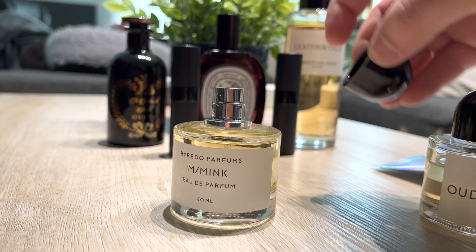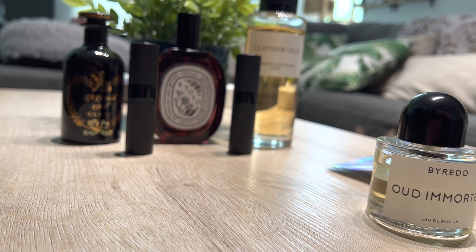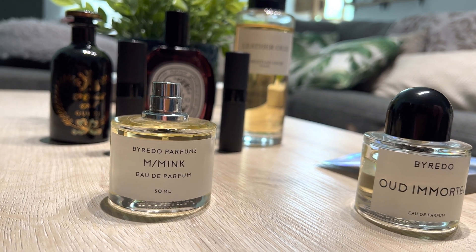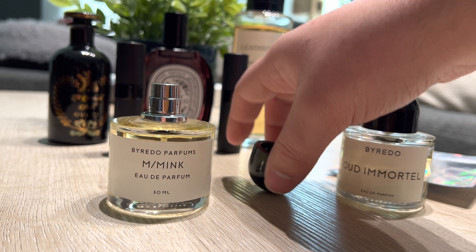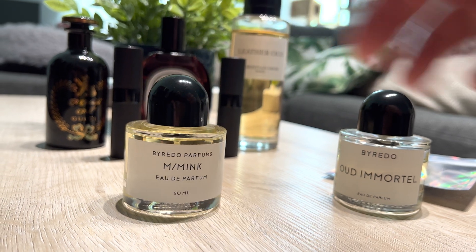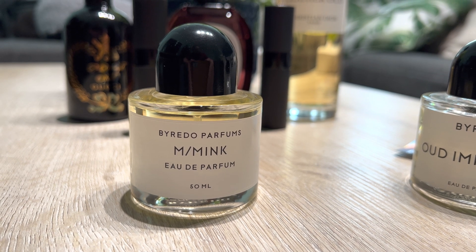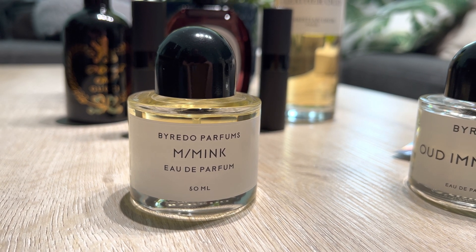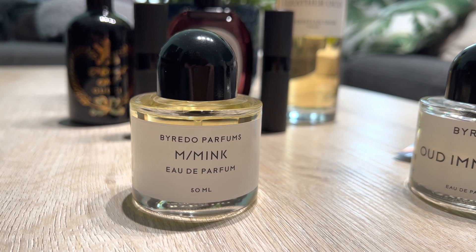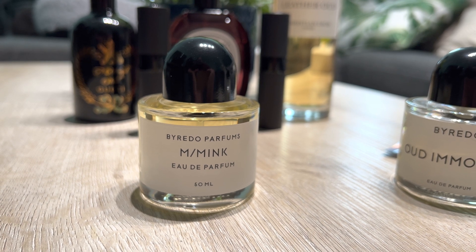I saw Fragrance Journey talking about Mink in one of his recent videos and I was like, I need to try that. It's a really interesting scent — not as skanky as everyone was saying in reviews on Fragrantica and YouTube. Really pleasant. I've only worn it out once and did not get a complaint, so that's a win. It really just smells like ink and chemicals. Performance is great.